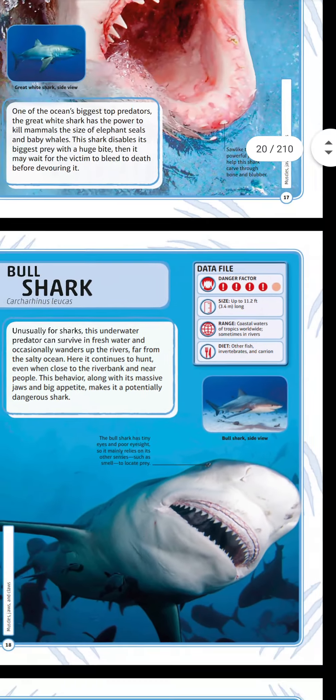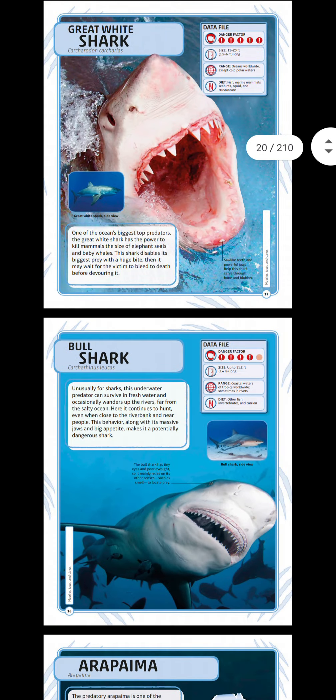So the bull shark does not have good eyesight — maybe it needs glasses!